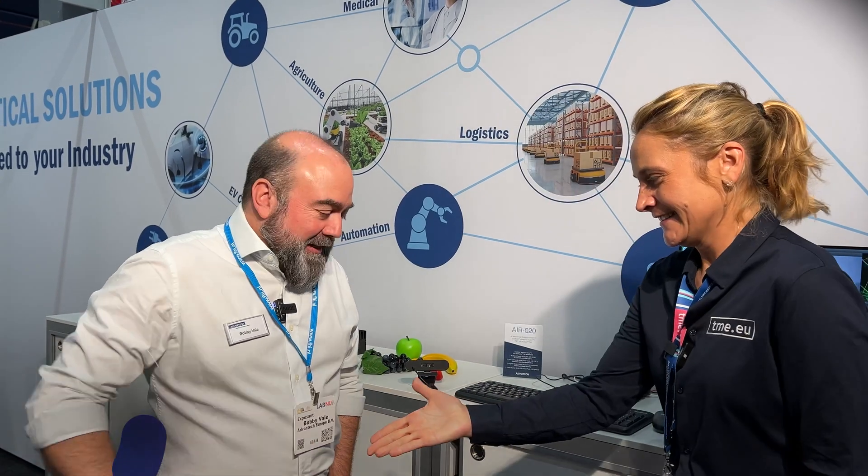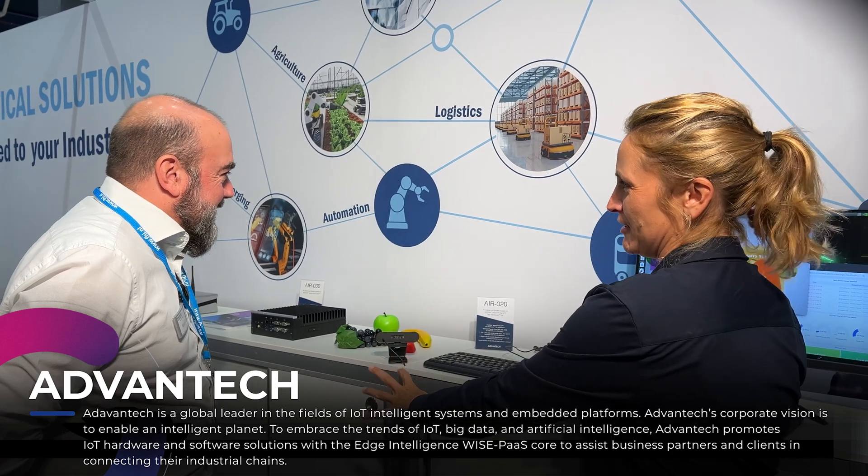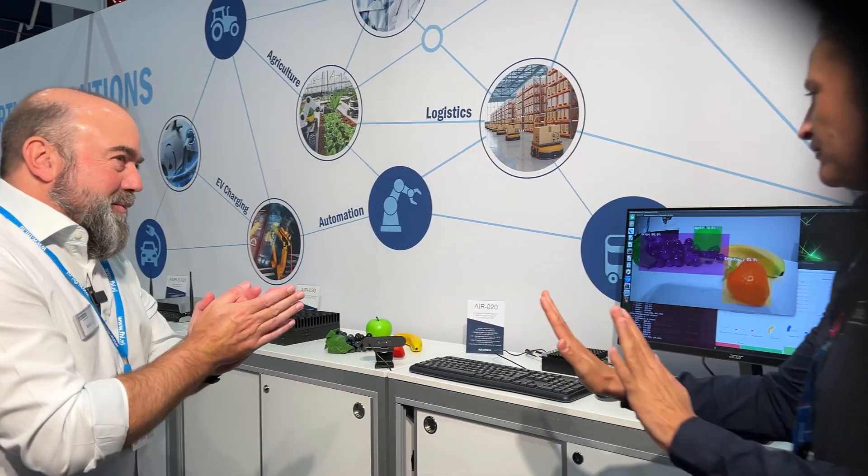Hello everyone. I'm very happy to be here with Bobby from Advantech. Hi there, nice to meet you. I know you've got some intelligent solutions of IoT and you've got a demonstration for us to present. I will give you the floor.